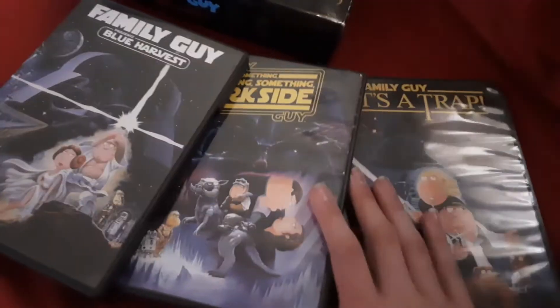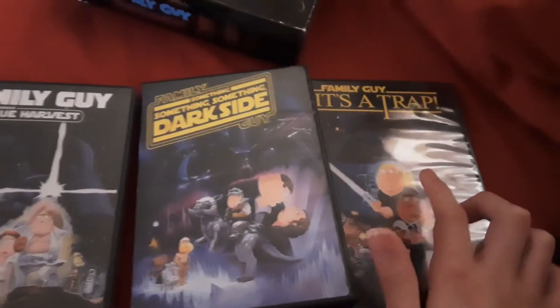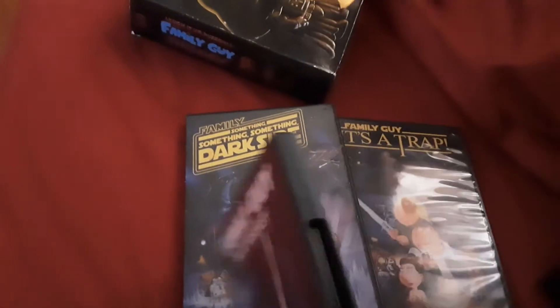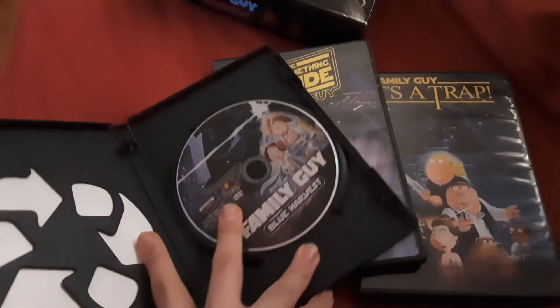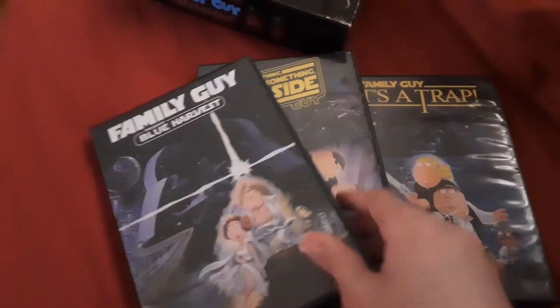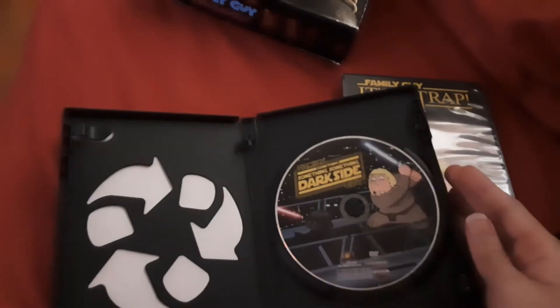Here are the DVDs: there's Blue Harvest, Something Something Dark Side, and It's a Trap. There's the back. The movies are double episodes, so they're about 45 minutes each. And here's the DVD for Something Something Dark Side, back, and the DVD.